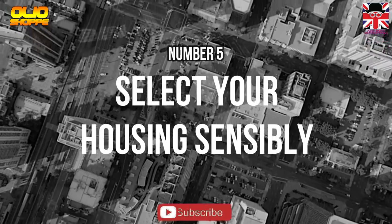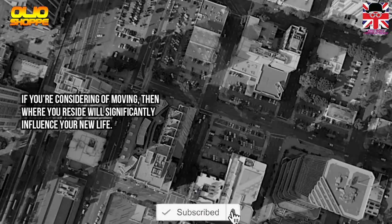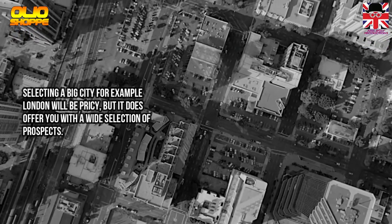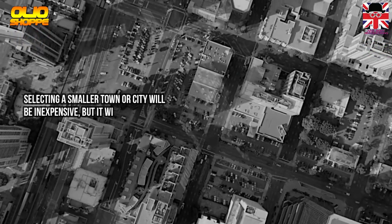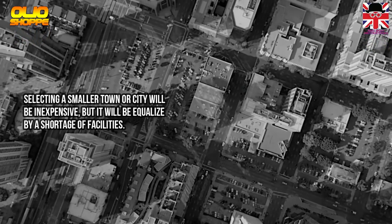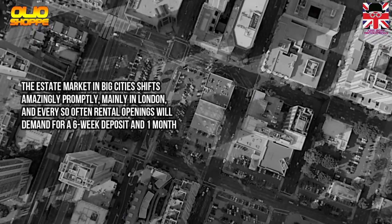Method 5: Selecting Your Housing Sensibly. If you are considering moving, where you reside will significantly influence your new life. Selecting a big city like London will be pricey, but it does offer a wide selection of prospects. Selecting a smaller town or city will be less expensive, but it will be offset by a shortage of facilities. The rental market in big cities moves remarkably quickly.